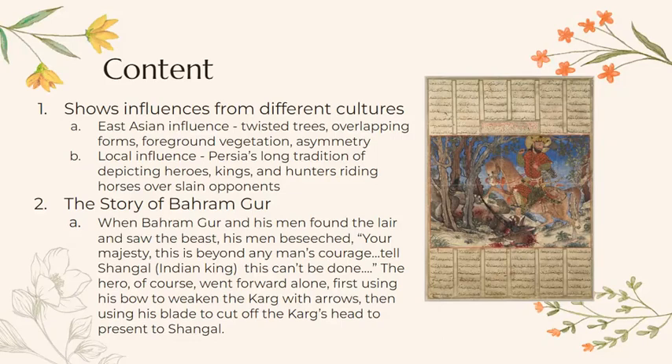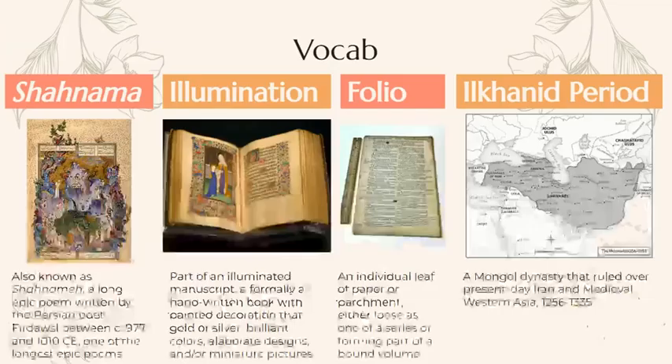Here's a small bit of the story of Bahramgur: Bahramgur and his men found the lair and saw the beast. His men beseeched, 'Your majesty, this is beyond any man's courage. Tell Shangal this can't be done.' The hero, of course, went forward alone — first using his bow to weaken the Karg with arrows, then using his blade to cut off the Karg's head to present to Shangal.